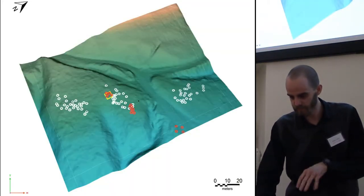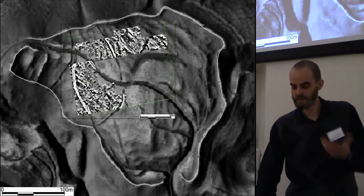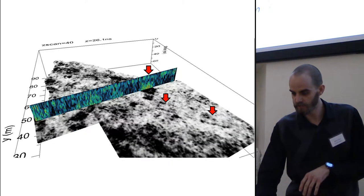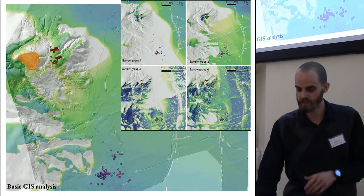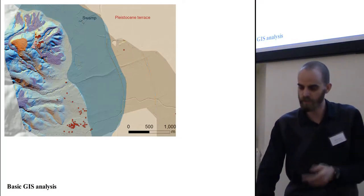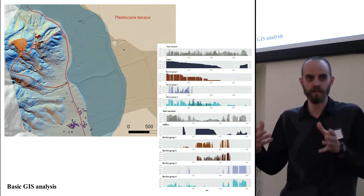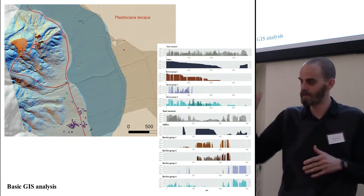We did something in the settlement area too — promising first results, but we're going further into that next year. Linear features are quite promising for us. We also did some basic GIS analysis because we had geological information for the surrounding area. We explored processional routes, because we know about these procedures as shown on situla art, and we tried to remodel occasions where people approached such a prominent hillfort.